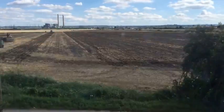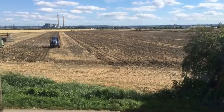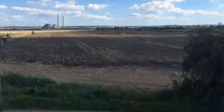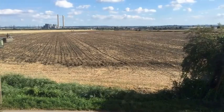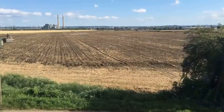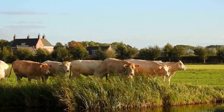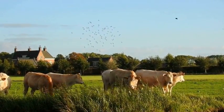Similarly, there is growing interest in vertical farming, which involves growing crops in controlled environments such as urban high rises. In pastoral farming, there is a trend towards more sustainable and regenerative practices such as holistic grazing management and silvopasture. These practices aim to not only reduce the negative impacts of farming on the environment, but also to promote soil health and biodiversity.